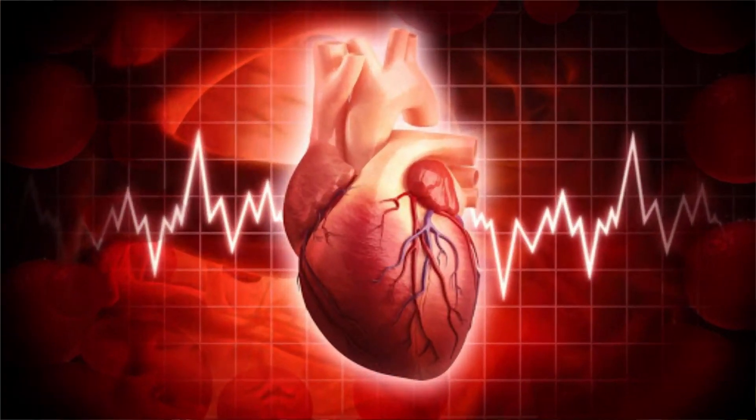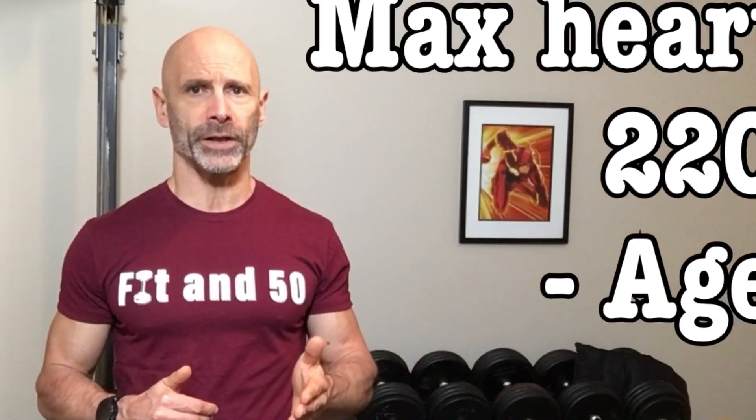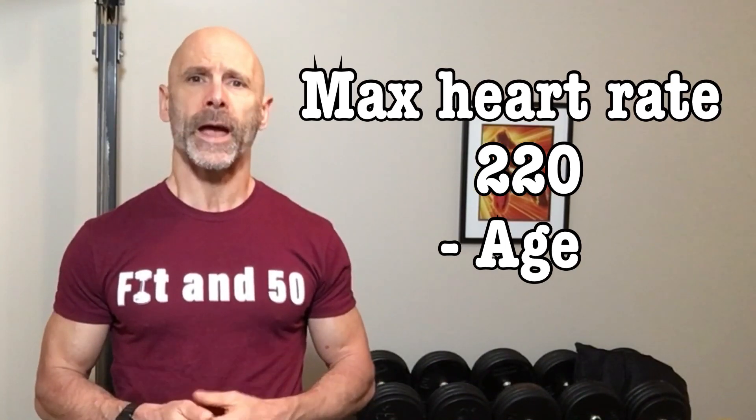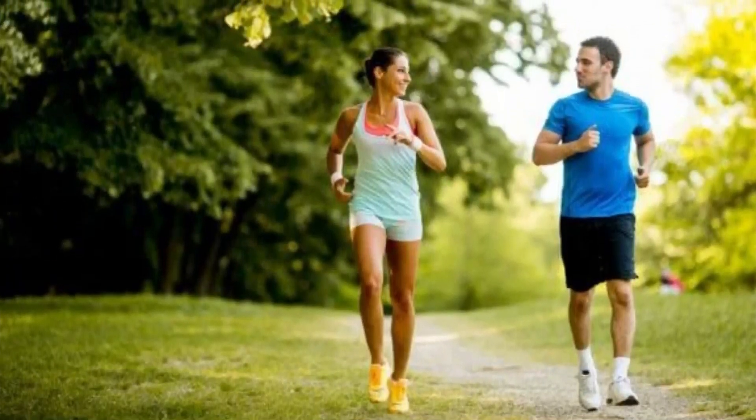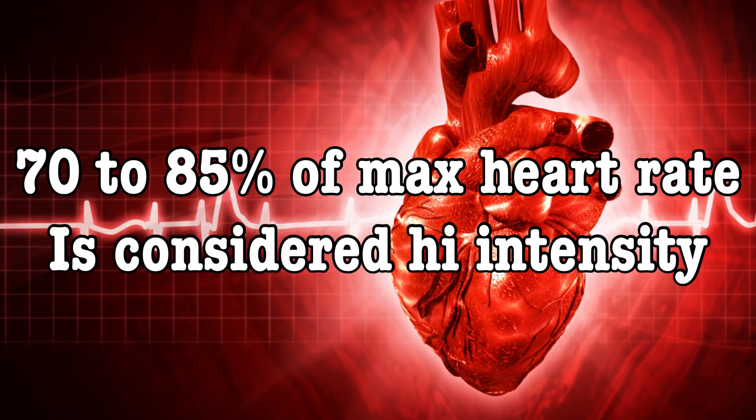So what exactly is moderate intensity exercise? There are two ways we can look at it. One is by monitoring heart rate — anything between 50 and 70 percent of your max heart rate is considered moderate, with a good working range between 60 and 70 percent. For an easy estimate of your max heart rate, just take 220 minus your age. The second way is by how you feel: you should feel comfortable with your effort and be breathing slightly deeper. If exercising with a friend, you'd be able to hold a conversation, unlike high intensity exercise where conversation becomes difficult and your heart rate is in that 70 to 85 percent range.